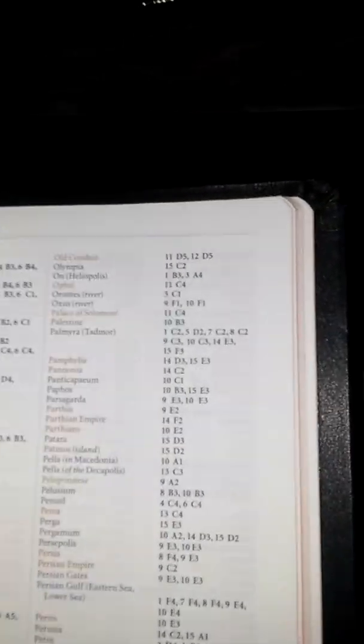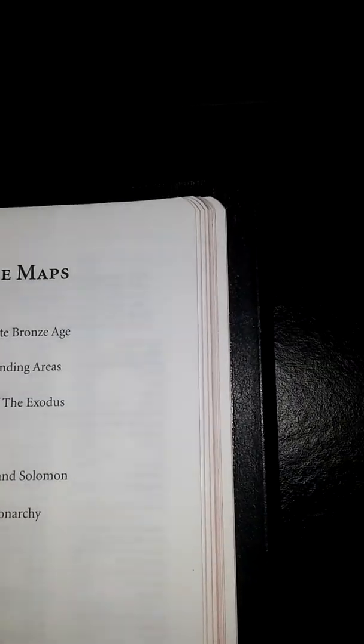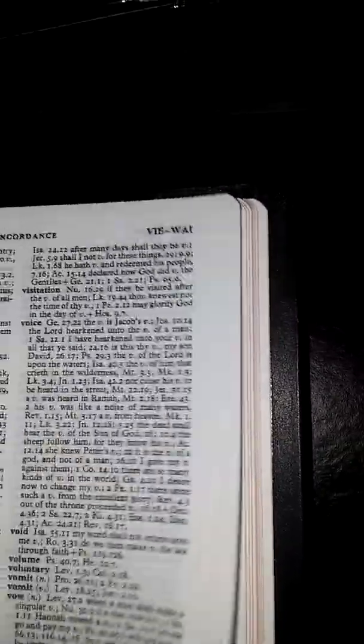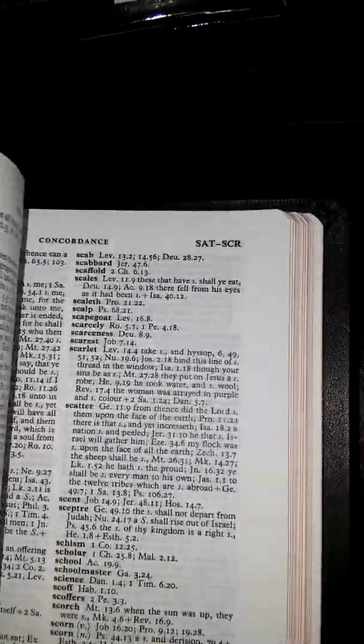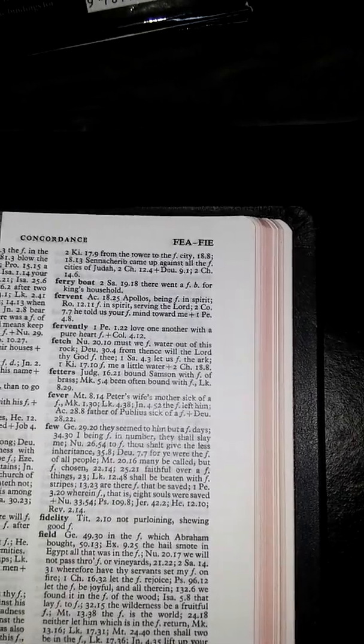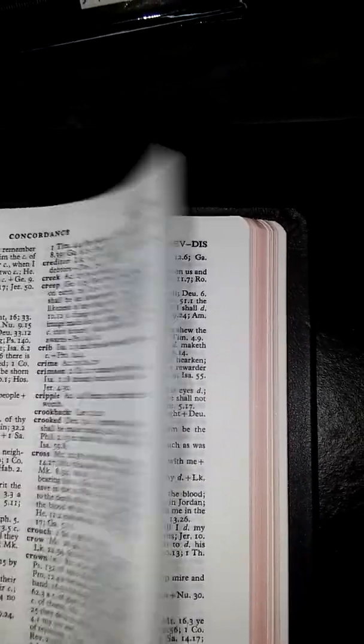The back of it — I've got a map back there, a few maps. The concordance, Bible maps, concordance. It also has a glossary with the concordance. This is the Bible I've been reading lately.